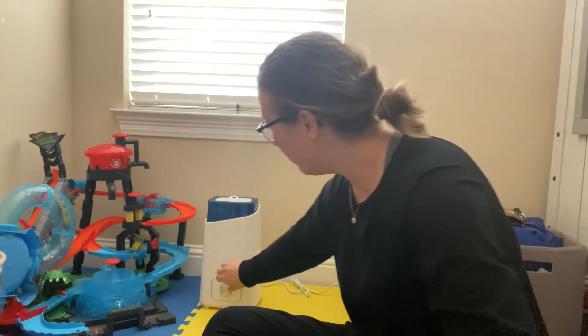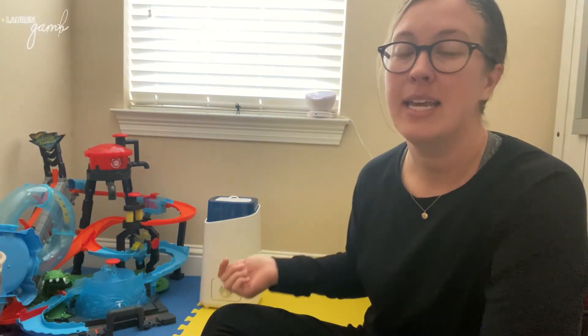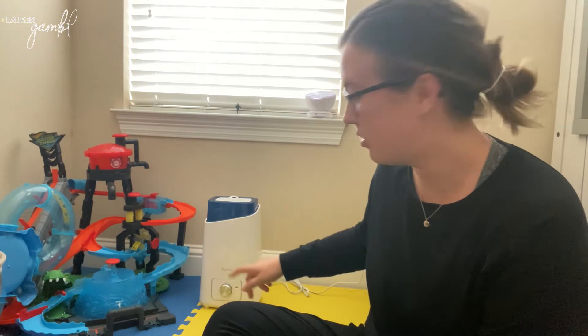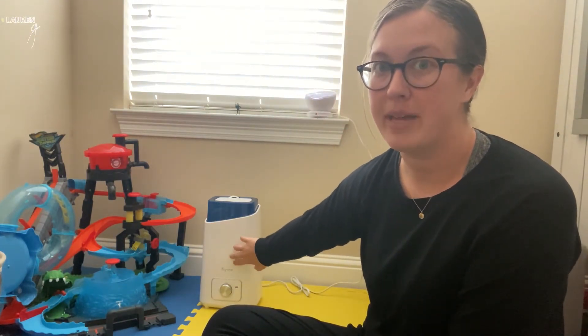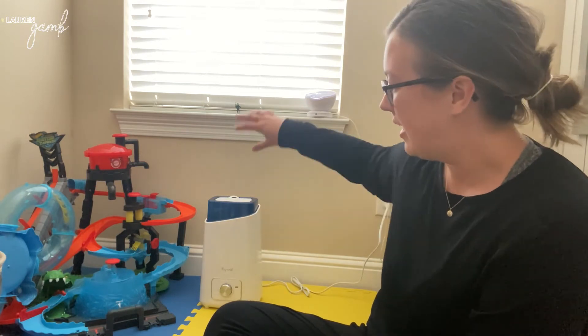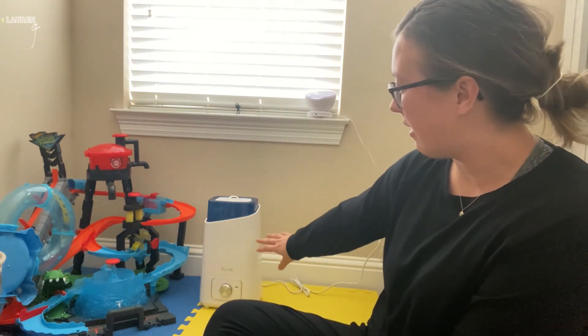It's super easy to fill. Another reason I got this one is because it automatically detects when the water is low and cuts the unit off, so it will not keep the motor running while the unit is out of water. That's extra safe for my son's room. It is a bottom fill, so it fills from the bottom of the unit, and the bottom of the unit is waterproof.